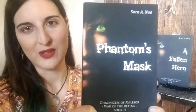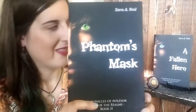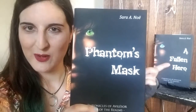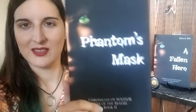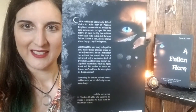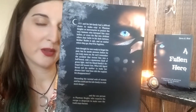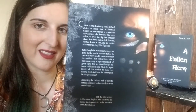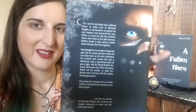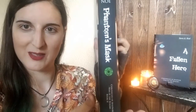Official cover reveal — we've got Kato featured on the front cover. That actually is not Kato on A Fallen Hero; he is on the second book. And then on the back, we have Phantom himself, and you've got that blue eye that is similar but a little bit different than the first book. And he's wearing his signature mask.